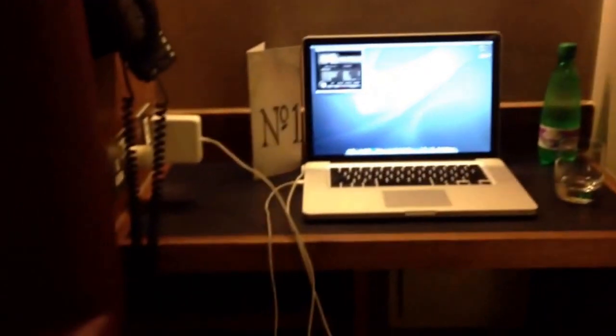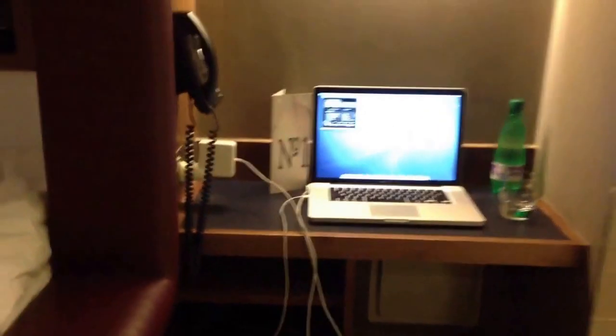Mini fridge. And the cost is about £20 an hour. If you book online it's a little bit cheaper.